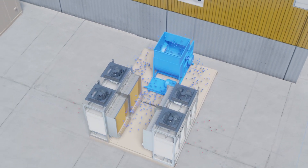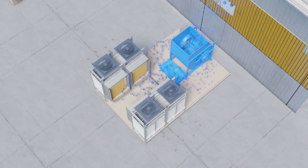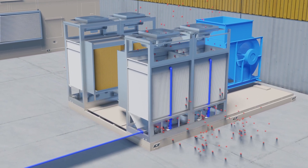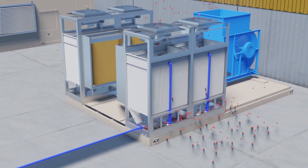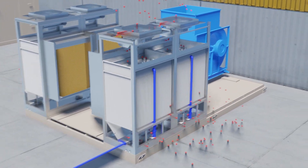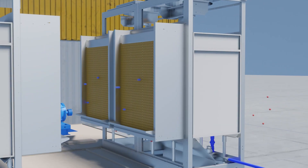Here's how it works: an indirect evaporative cooling module provides the first stage of cooling. A patented polymer heat exchanger separates the ventilation airstream from the vaporizer airstream, resulting in full sensible cooling without any added moisture.